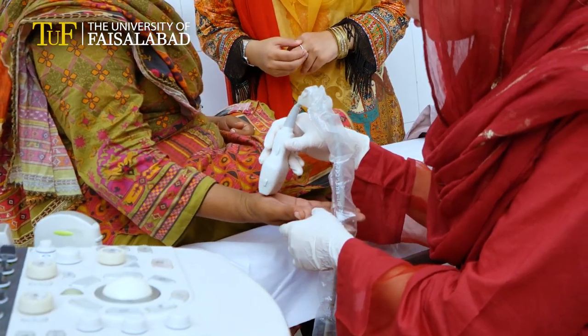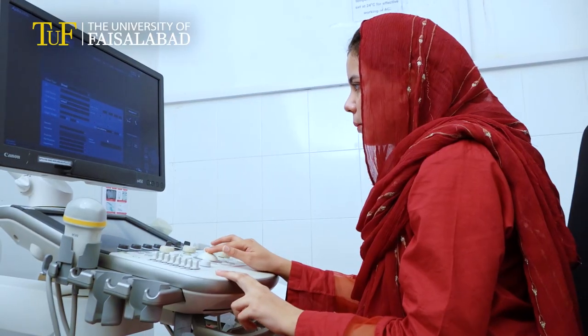We will provide our students with great skills, knowledge, and clinical experience to excel in their field. The University of Faisalabad welcomes all new freshers through the Department of Radiology.